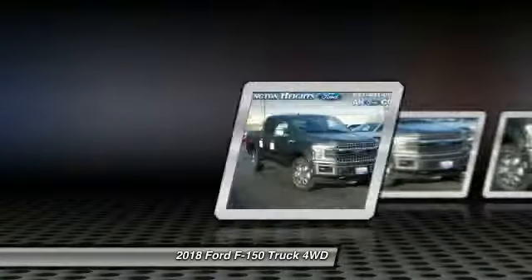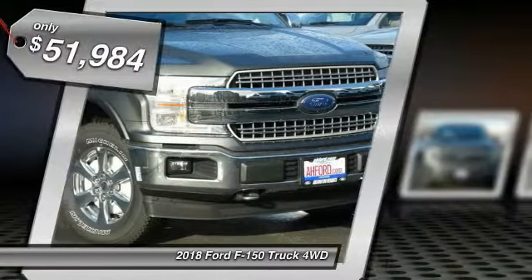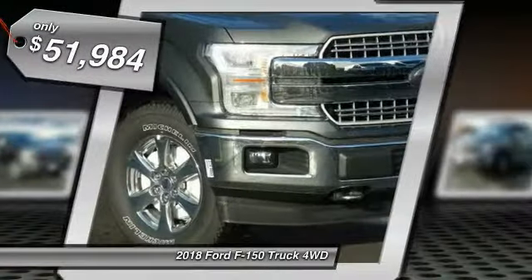The 2018 Ford F-150. A Ford F-150 knows how to handle any situation. It's built to follow orders, no whining, and is priced below $55,000.